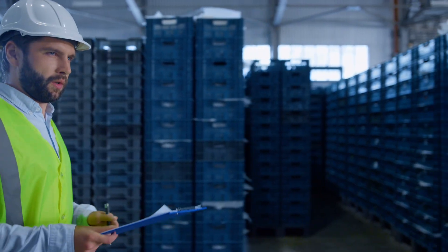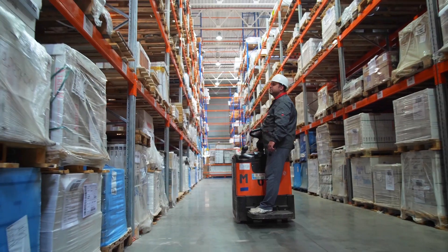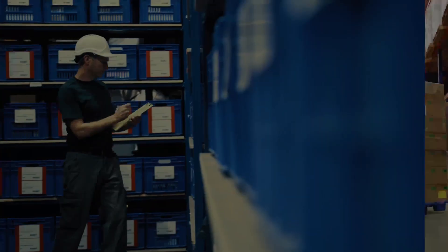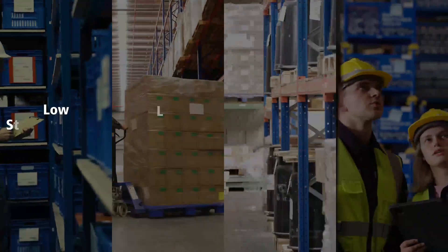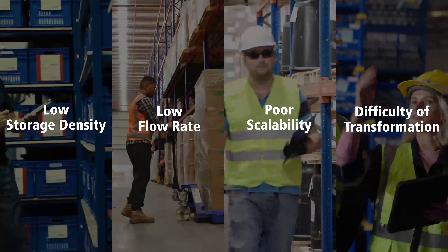There are various warehouse automation solutions in the market. It's challenging to simultaneously address certain issues, such as low storage density, low flow rate, poor scalability, and high difficulty of transformation.